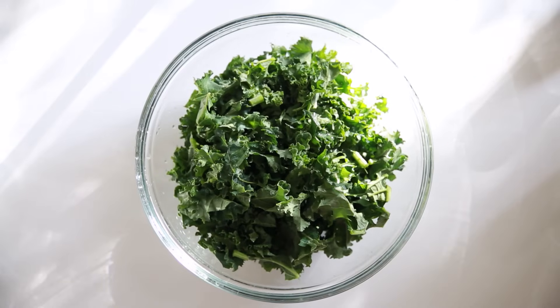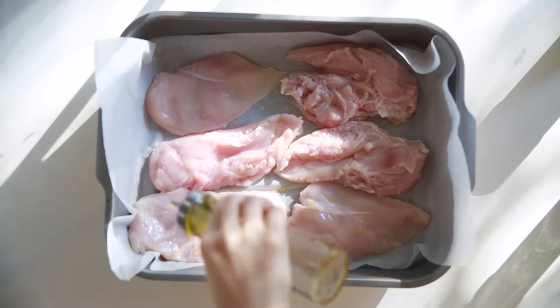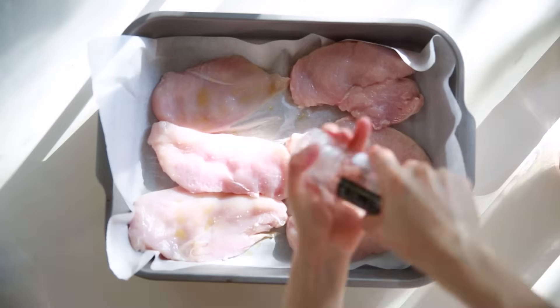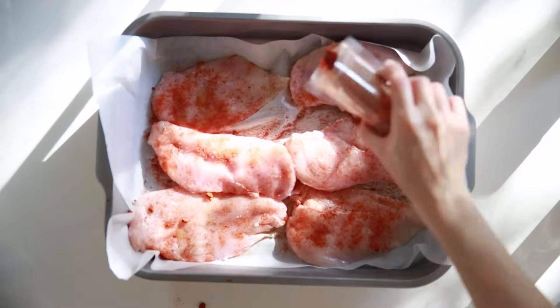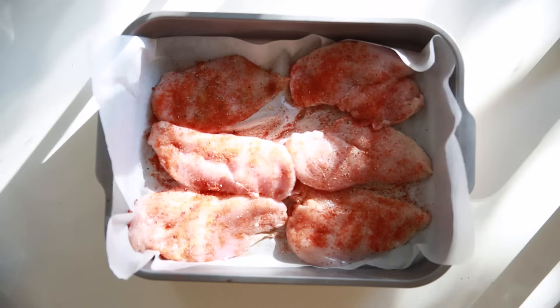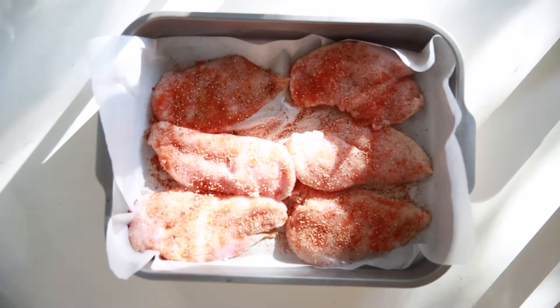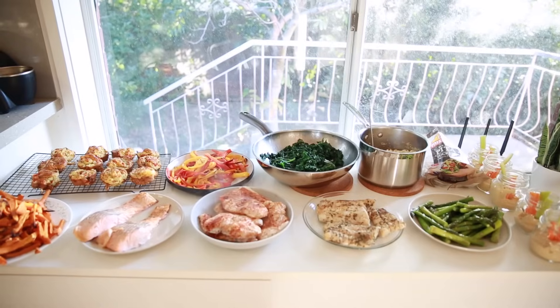While waiting for the fish, I'm going to stir-fry some kale with garlic. Then I'm going to grill some chicken breast in the oven. Rub some oil on it — I'm using olive oil — and some salt, paprika, pepper, and garlic granules. I love garlic granules, so try it out. It is super simple, chuck it in the oven for another 10 minutes at 200 degrees Celsius.